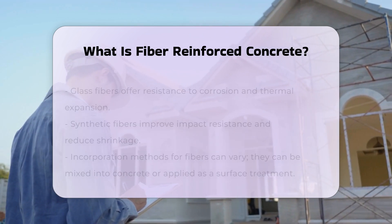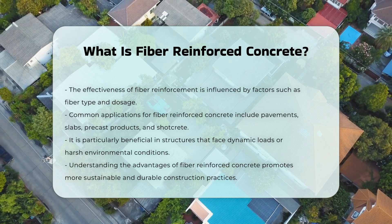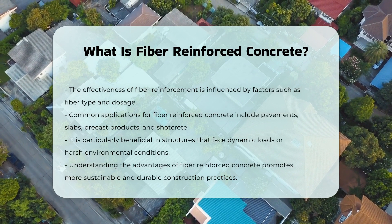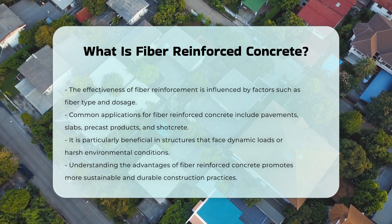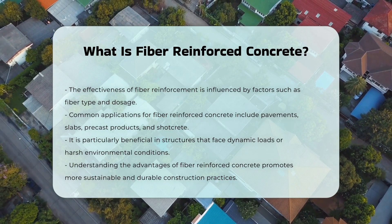Applications for fiber-reinforced concrete include pavements, slabs, precast products, and shotcrete. It is particularly useful in structures subjected to dynamic loads or harsh environments. Understanding the benefits of fiber-reinforced concrete can lead to more sustainable and durable construction practices.